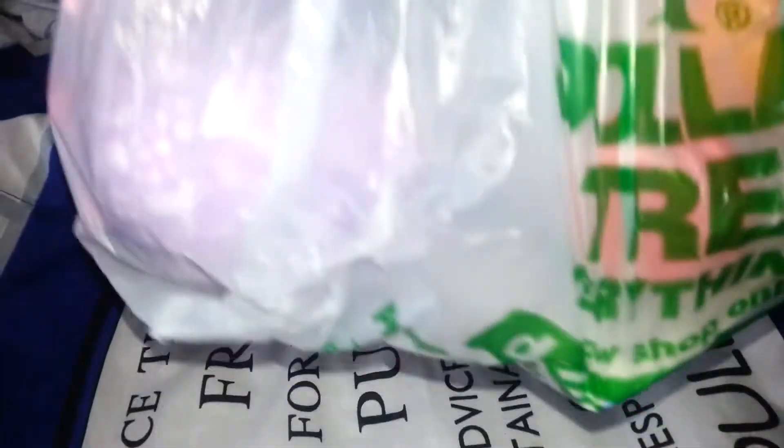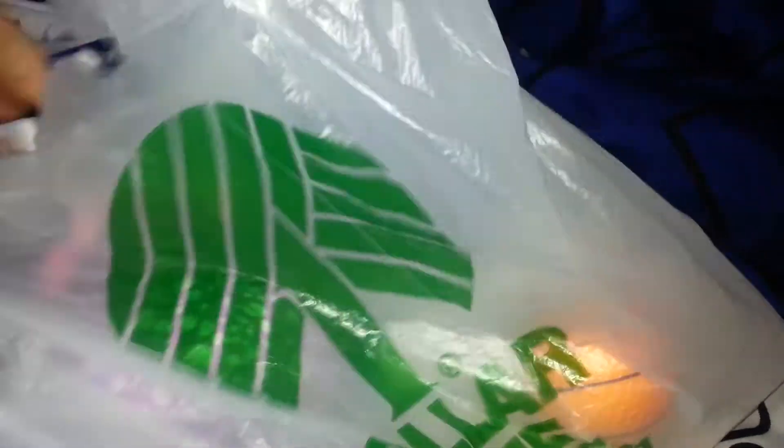Hi guys, and you're with Pals B. Today I'm going to be doing a Dollar Tree Haul. I'm sure you guys love Dollar Tree Hauls, so I decided to do one. So let's just dig in and see what we have.